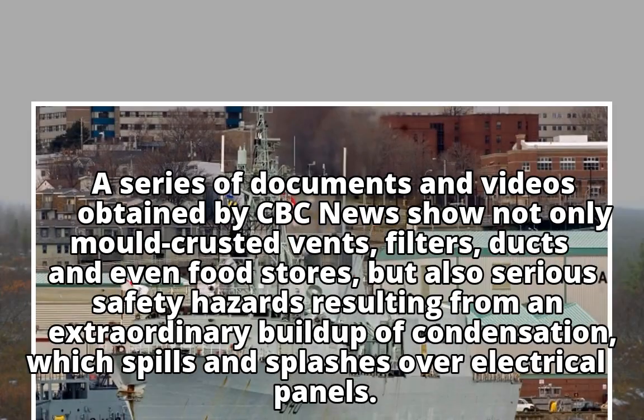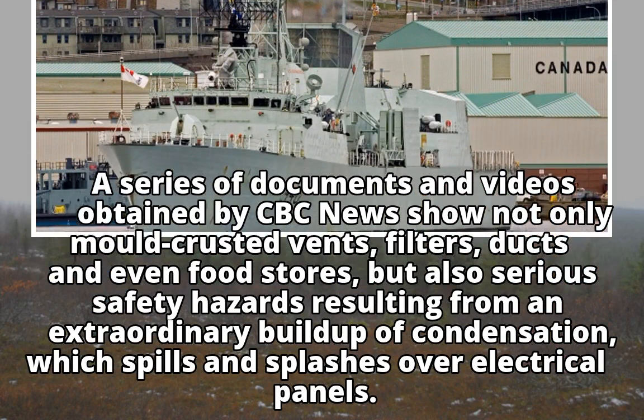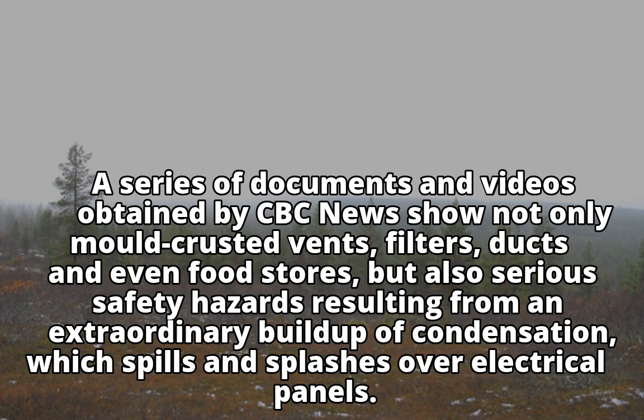A series of documents and videos obtained by CBC News show not only mould-crusted vents, filters, ducts, and even food stores, but also serious safety hazards resulting from an extraordinary build-up of condensation, which spills and splashes over electrical panels.